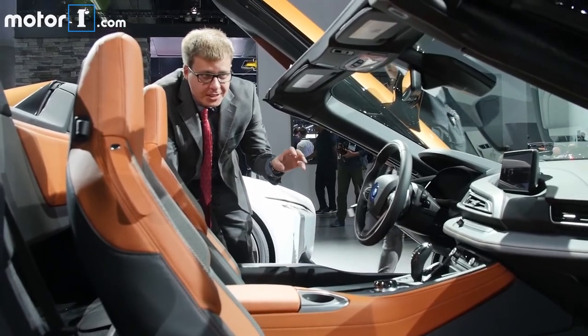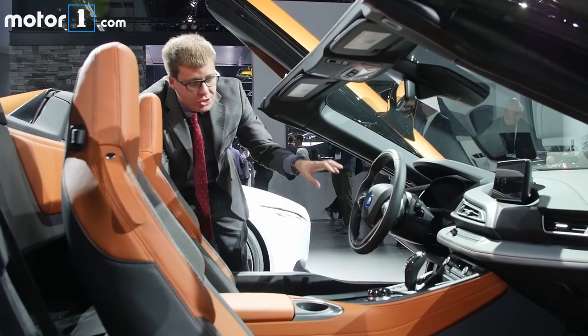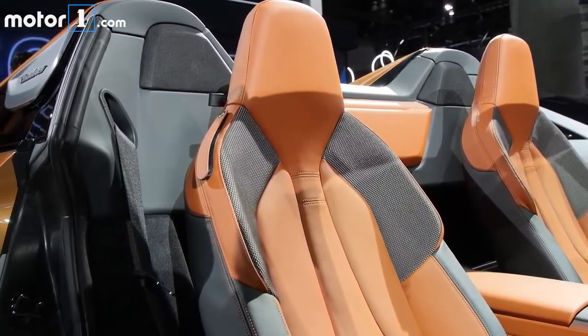I still really like the racy design of the i8 and we can see all this carbon fiber trim on this one. There's a new steering wheel this year and a new touchscreen as well as a couple of other changes, and I really like the seat treatment here with this orange and mesh look.